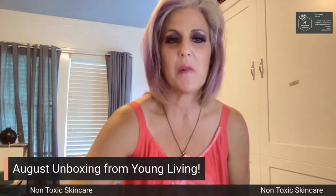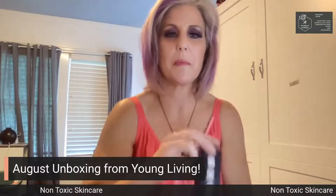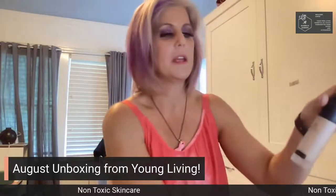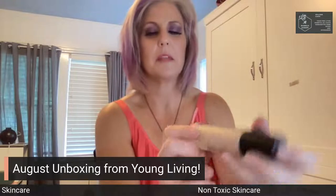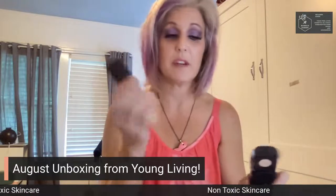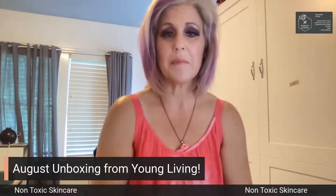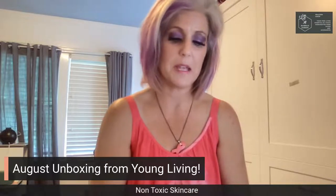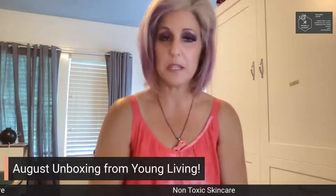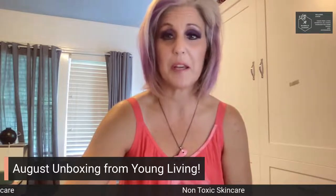The first thing I got was non-toxic skincare. This comes from our line called Savvy Minerals, and it's just the most beautiful color. This is a little darker than I normally wear because I'm tanner in the summer. So I got myself a bottle of foundation. If you go to a beauty or cosmetic store, you're going to spend $100 on foundation. You will not spend that with Young Living — you'll spend in the 30s buying from yourself, or in the 40s retail.